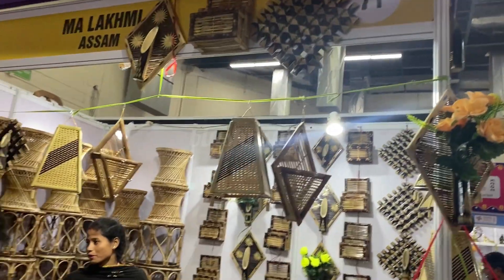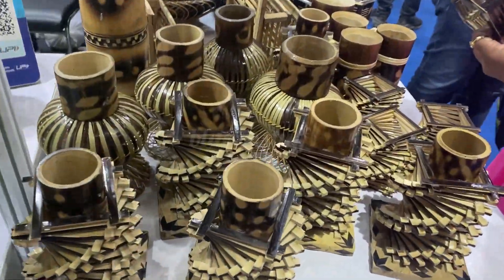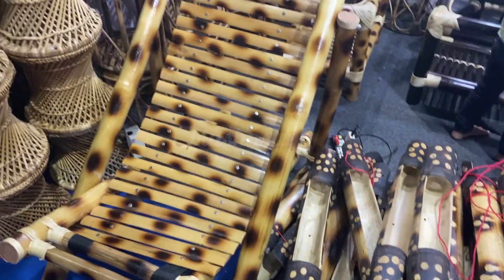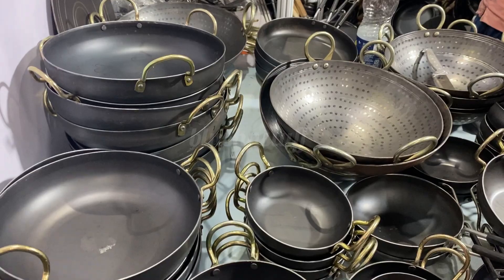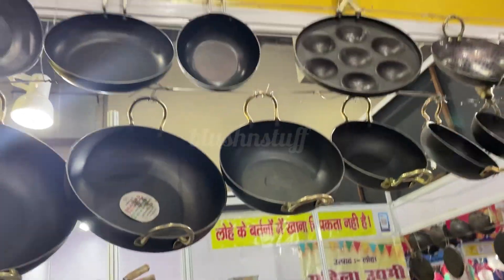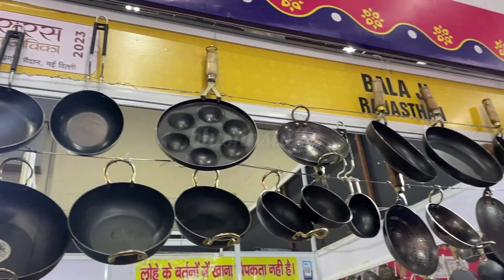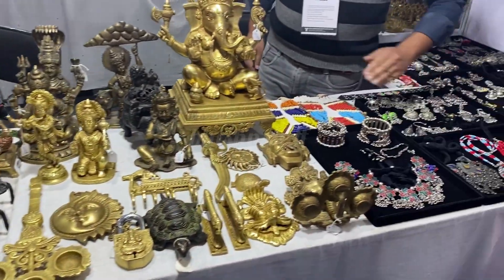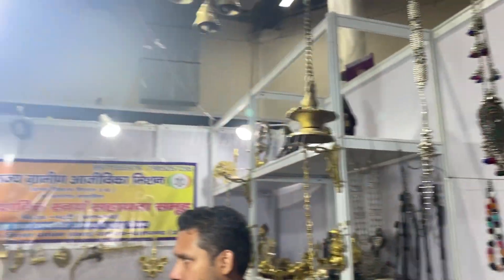This is the Saras counter — they have bamboo products with a very good quality and amazing collection including stools, decoration pieces, baskets and trays, bamboo chairs, lanterns, and bell hangings. As you know iron utensils are currently trending, so you will get all iron things here, starting from 100 rupees only. They also have peetal (brass) items and you will get a great variety of accessories.